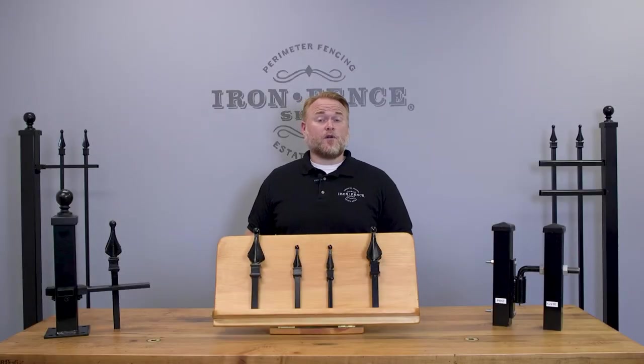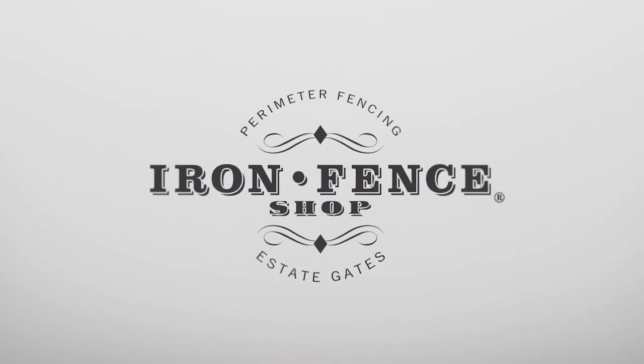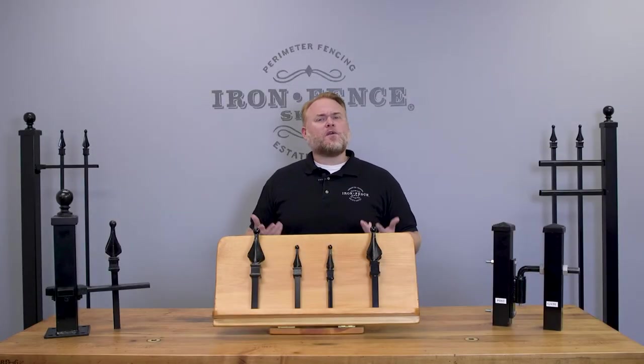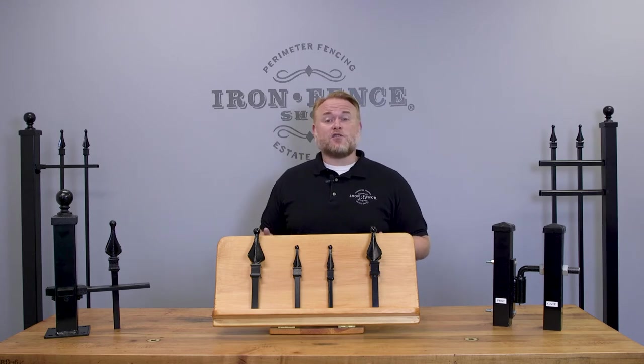Not sure how wide of a walk gate you need for your project? Let's take a look at some gate width examples to help you decide which will work best. Hey everyone, Jason from Iron Fence Shop. Whether you're considering our Stronghold Iron or Infinity Aluminum walk gates, chances are you may have some questions on what width gates will work best for your project. Today I want to go over some things to ask yourself and show real-world examples of how these gates will translate to items you may be taking through them.